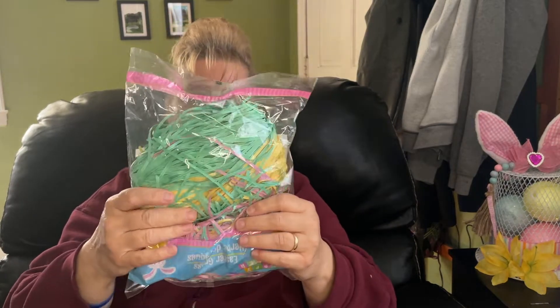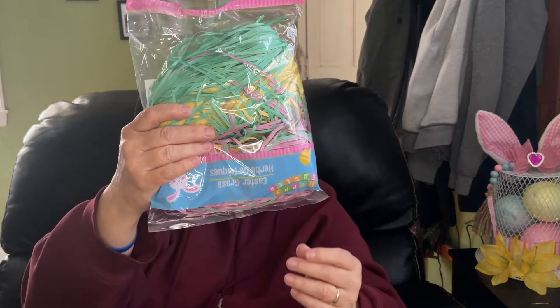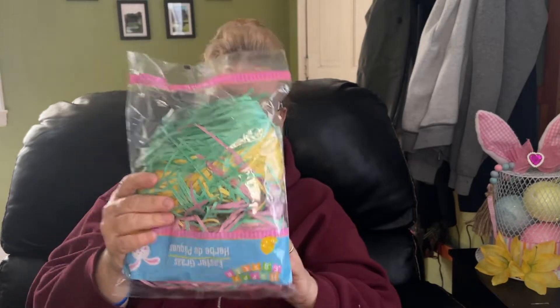I picked up some Easter grass — I needed this for a couple of little basket things that I'm making, so I just picked this up and I'll mix it together.